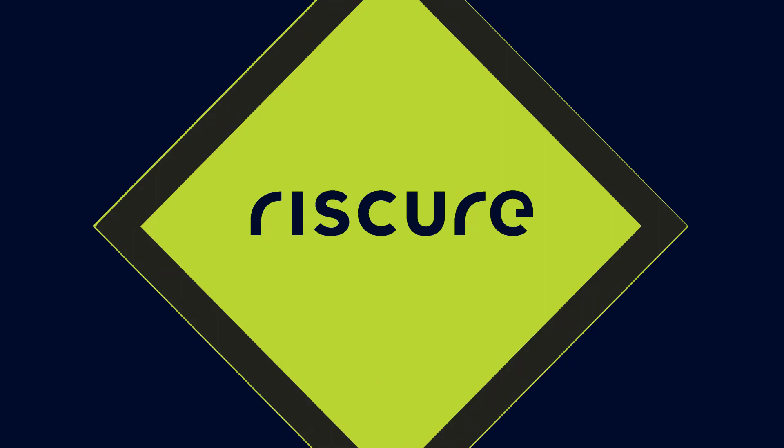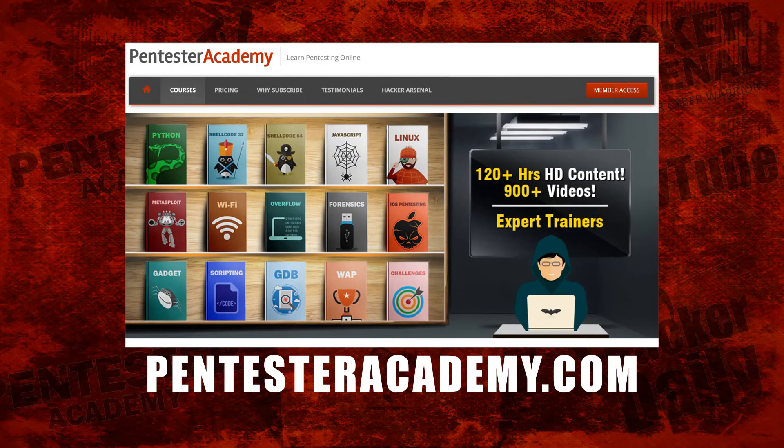Wonderful. Thank you so much for being with me today. This episode was brought to you by Pentester Academy, the leader in online cybersecurity education. Join over 10,000 professionals from 90 countries to learn security online.